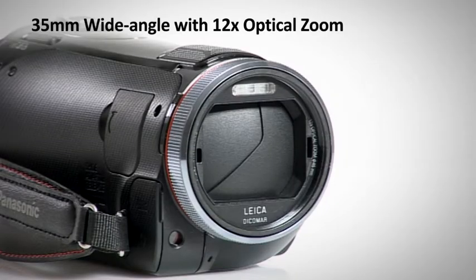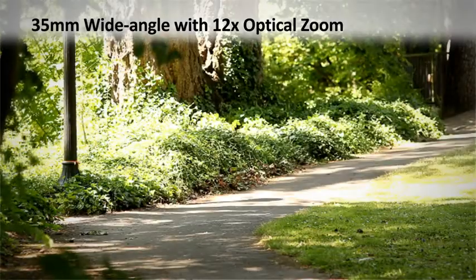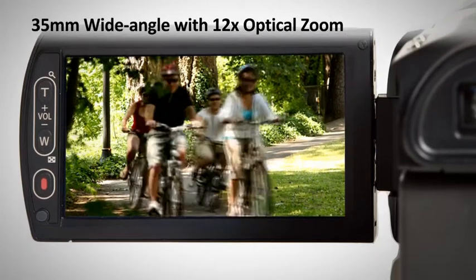A 35mm wide-angle lens with 12x optical zoom helps you achieve even greater image detail, while the large 3.5-inch LCD touchscreen helps display this.